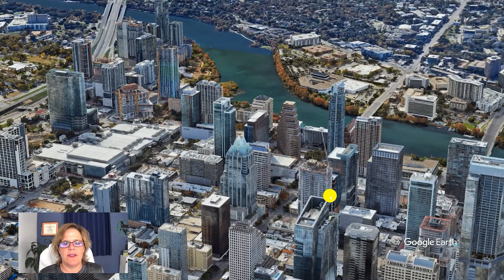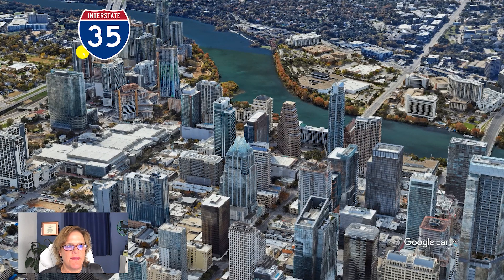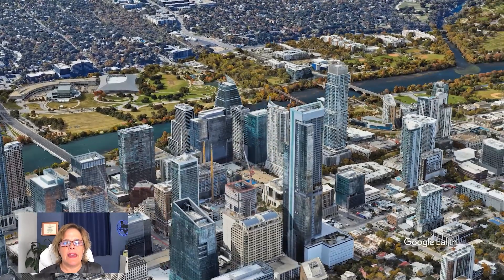We're zoomed in here on the city. Right here in the middle is the Colorado River, or Town Lake, and we are looking towards the south. On our left is I-35. These tall condos down here — that's the Rainey Street area. As we look across the pond, this building here is the Zach Scott Theater. These are condos placed over on Barton Springs, and this is the Butler Pigeon Putt right here. This is the great lawn for the Long Center, and if you were to go further down to the top right of the map, you would hit Zilker Park and the Barton Springs swimming pool as well.